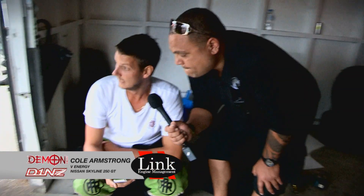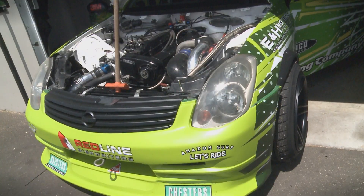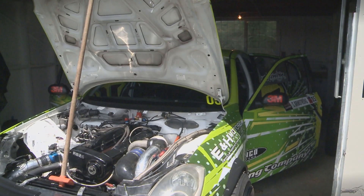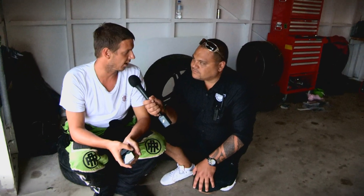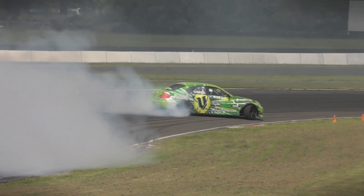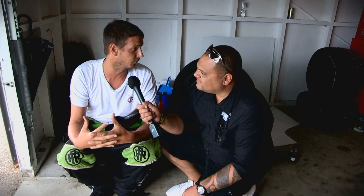Your car — what's happened with that? It is awesome. Obviously we've done the engine transplant. We've gone to the RB30 after the NASCAR ended up running a bearing and it was just too costly for our budget to bring it back together. So we've gone back to the heart of what we started with and what we know, and very happy the car's in one piece.